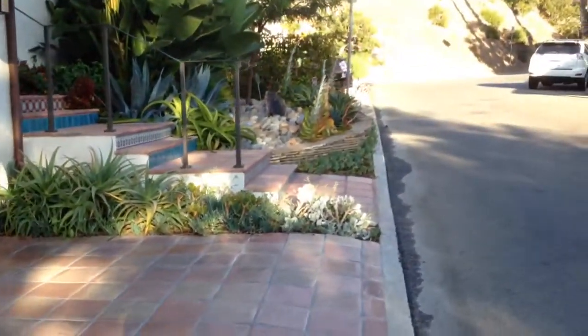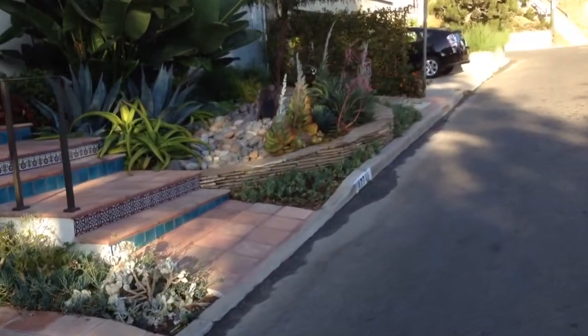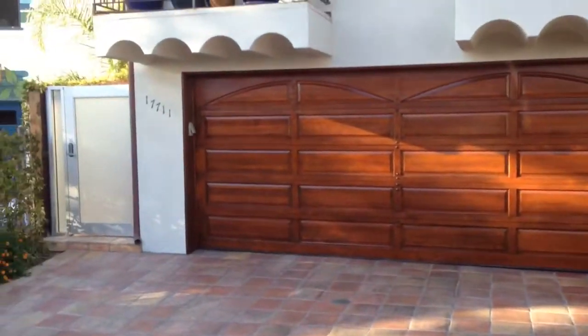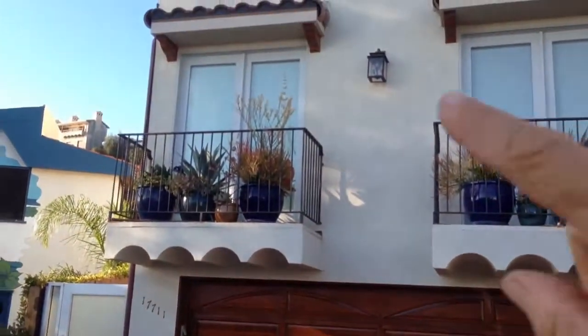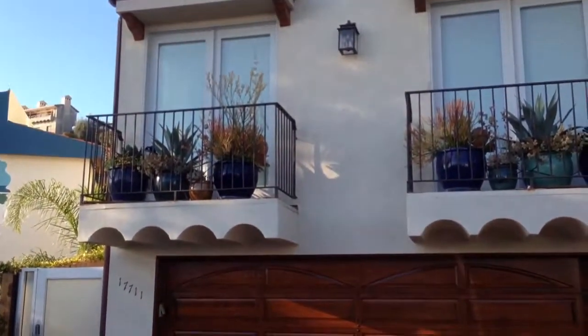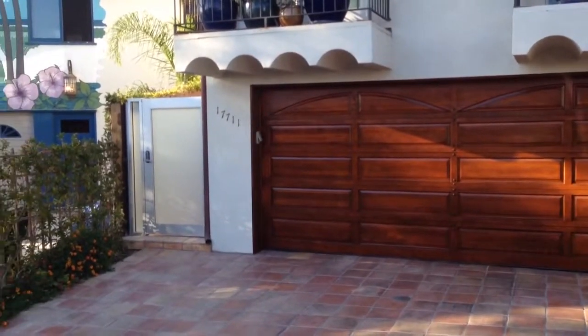It looks good as well. It's a very contemporary style but it goes with a lot of different styles. I chose to go with it because the windows they have on top are almost the same shape, as well as the color of the glass.